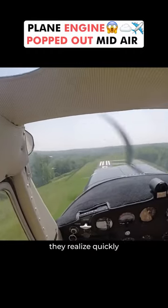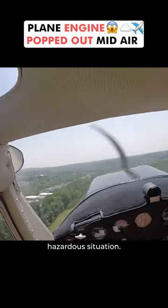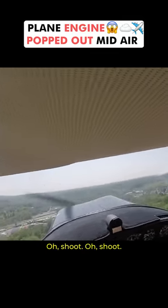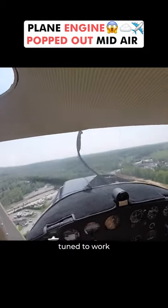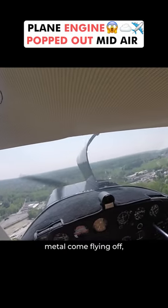As this plane takes off, they realize quickly that the engine cowling comes loose, which is a hazardous situation to find yourself in. Airplanes are fine-tuned to work under the best circumstances, and to not only have a massive piece of metal come flying off,